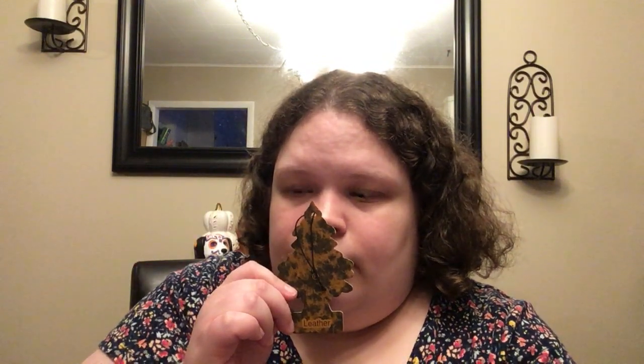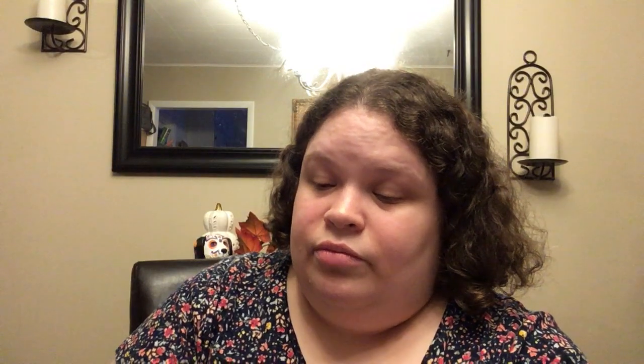I wanted to get some of these little trees — these were $0.98, with $2.34 for a pack of three. These are the leather ones. I went ahead and opened one — these really smell like leather. Actually, it smells like aftershave. It does not smell like leather at all. I'm a little disappointed in those. I don't know why they smell like aftershave.